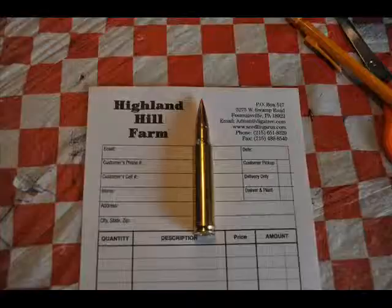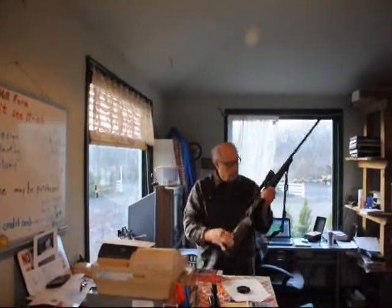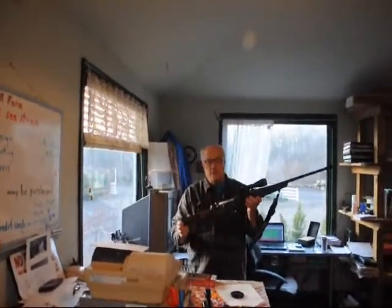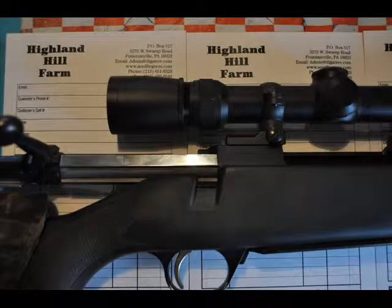Hi, this is Bill at Highland Hill Farm, and today I'm going to talk to you about a bullet that can really put a hurtin' on deer. It's a .338 Wind Magnum. The one that I like to use is a Browning. I have a Browning Wind Magnum here, and this is a gun that I use when I put holes in deer in rifle areas.